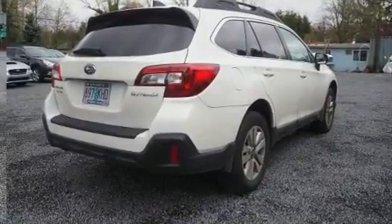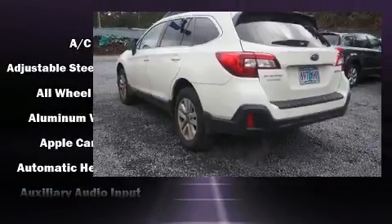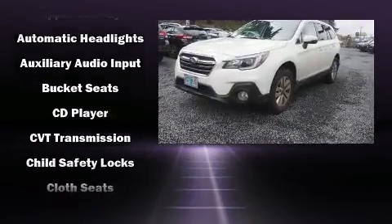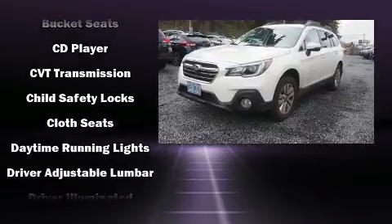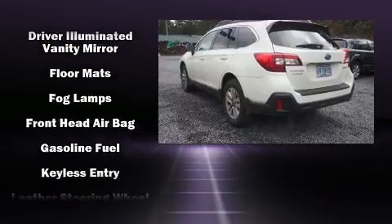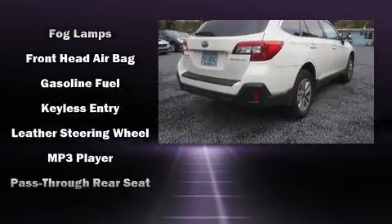It's equipped with tons of terrific amenities, but it won't break your budget, such as remote keyless entry, a rear window wiper, a tachometer, heated seats, automatic temperature control, front fog lights, heated door mirrors, and one-touch window functionality.